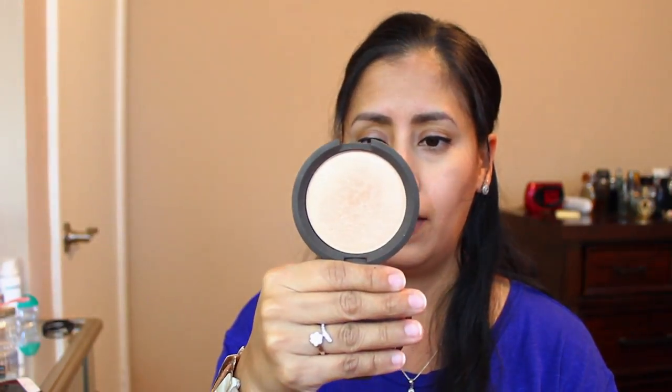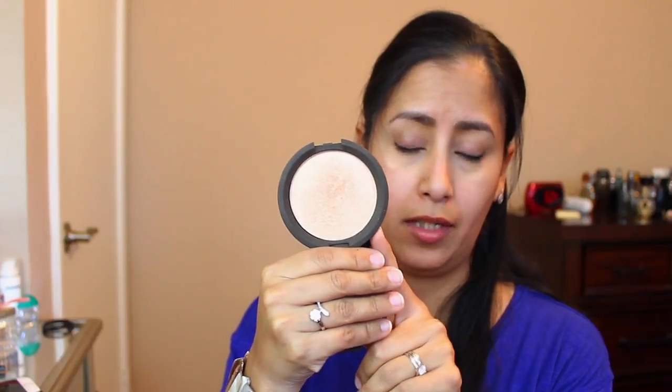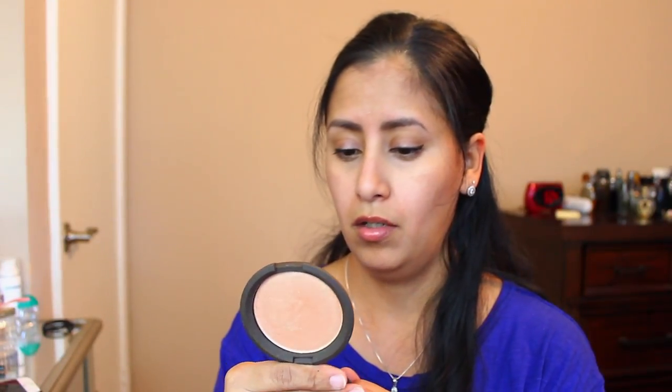Hoola by Benefit — I'm sure everybody knows what this is, it's been around for a while and it's pretty popular. Next, for highlight, I use the Becca Champagne Pop, which was a collaboration with Jaclyn Hill. It was limited edition, though I heard they were going to make it part of the permanent collection — I'm not sure if that's true yet, but it is just amazing.